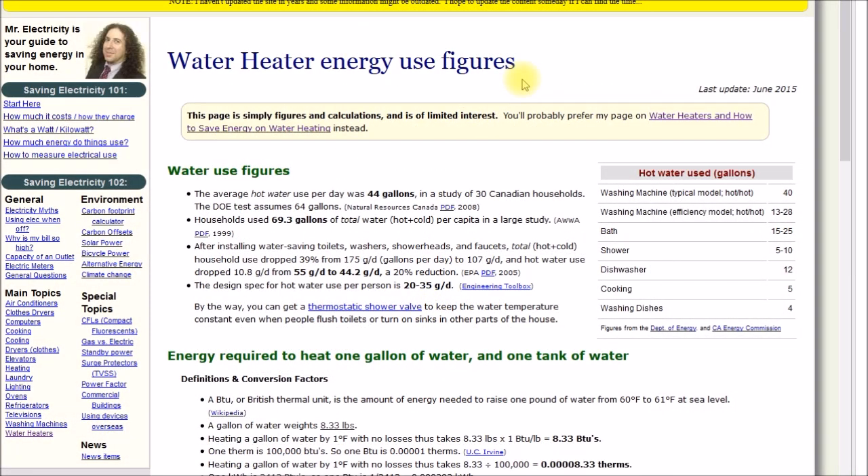Adding 41,045 to the search string turns up an interesting third-party page. The author notes different studies show varying daily usage: 44 gallons per day in a Canadian study, DOE assumes 64 gallons, households use close to 70 gallons hot plus cold per capita in a large study, with other figures of 55, 44, 20, and 35 — so somehow the DOE picked 64 gallons a day.